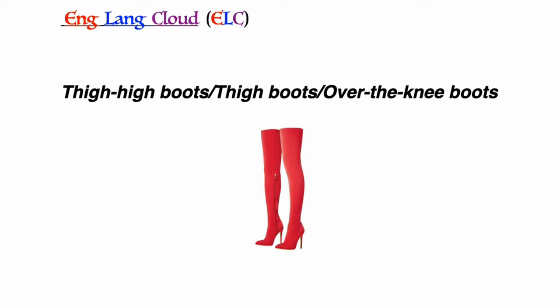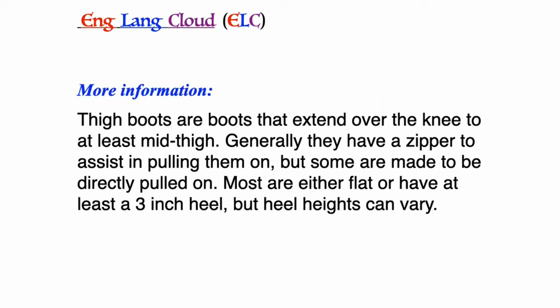Thigh-high boots, thigh boots, or over-the-knee boots: boots that extend over the knee to at least mid-thigh. Generally they have a zipper to assist in pulling them on, but some are made to be directly pulled on. Most are either flat or have at least a 3-inch heel, but heel heights can vary.